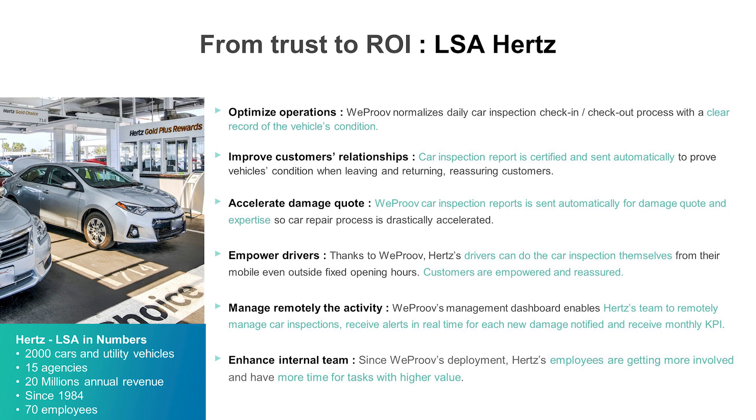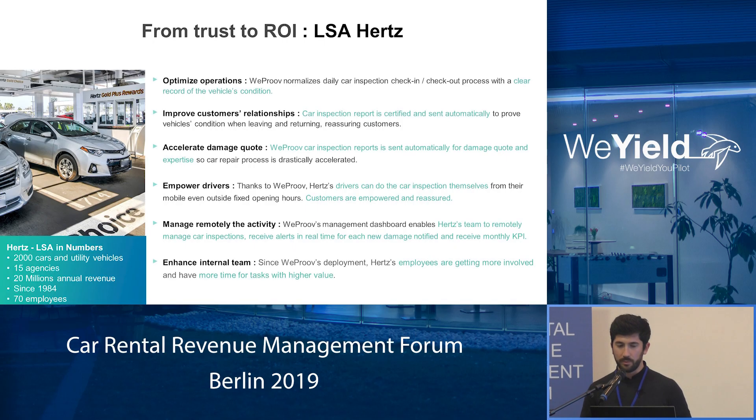And with this proof, I'm going to tell you how we created a win-win scenario. When you are a customer and you know that the rental company knows exactly the vehicle's condition, you are empowered in terms of using the vehicle. You have to take care of it much more than before.